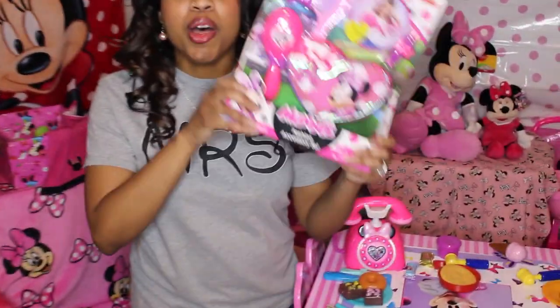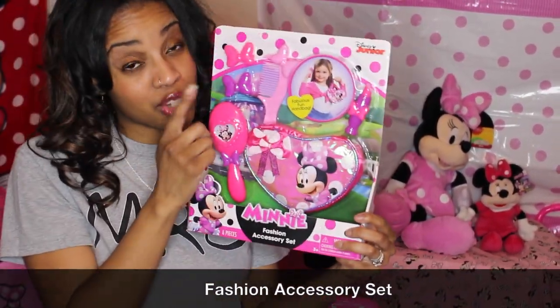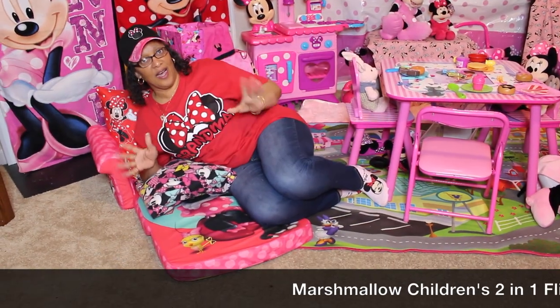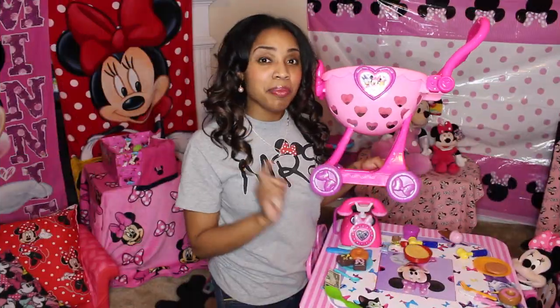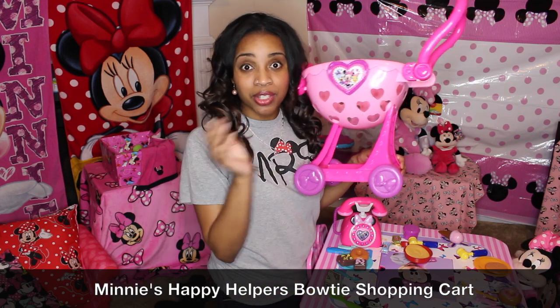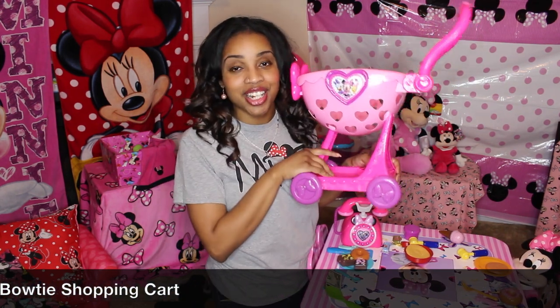In addition to the handbag we already have, we also purchased the Minnie Mouse accessory kit. This allows you to have a Minnie Mouse purse, comb, and brush, and allows your child the opportunity to role-play by playing mommy. Now this Minnie Mouse shopping cart has been converted into a Minnie Mouse stroller for her play area — when she plays grocery we use it as a shopping cart, and when we play house we use it as a stroller.